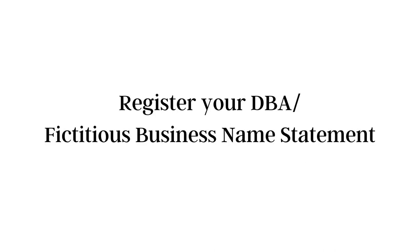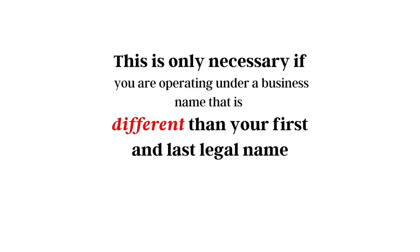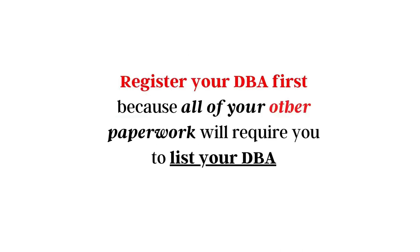Now, after you're planning and after you have decided what type of business you're going to do, in order to form your business legally, the very first step is going to be to register your DBA — your doing business as name, also known as your fictitious business name statement. This step is only necessary if you plan on operating under a business name that is different than your first and last legal name. If you're operating under just your first and last legal name with nothing else added, your first step is already complete. But for those who need to register a DBA, do this first, because all of your other paperwork will require you to list your DBA.